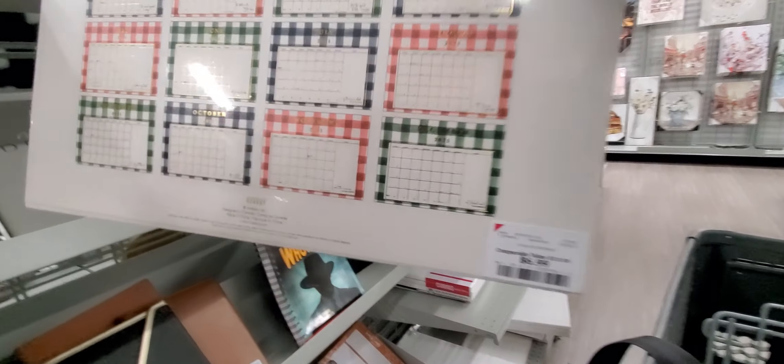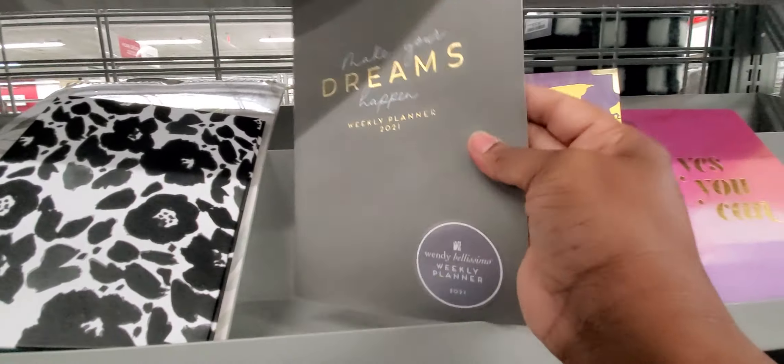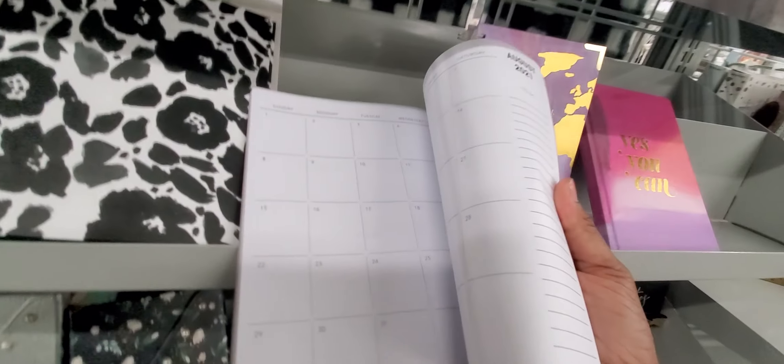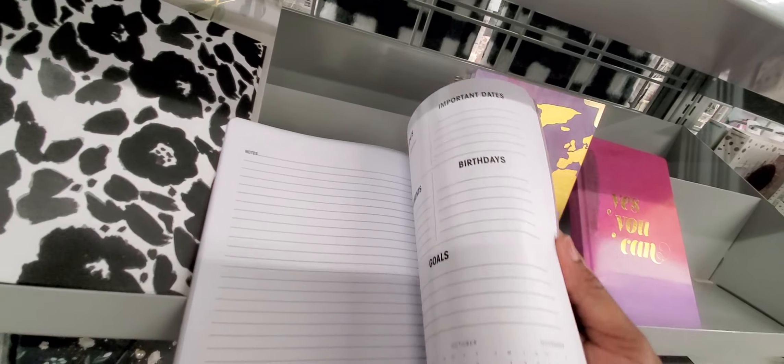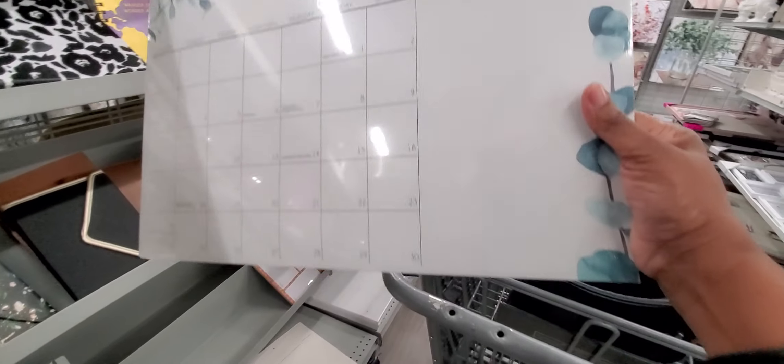Look at that — a plaid spiral calendar, all on spiral, and that's $6.99. So the calendars look like little challenge books. 'Yes, you can make your dreams happen' — weekly planner. It's a little book, $3.99, and this is how it looks on the inside. You just plan out everything. Here's a bigger calendar — you break the pages off this one — and that one is $7.99.